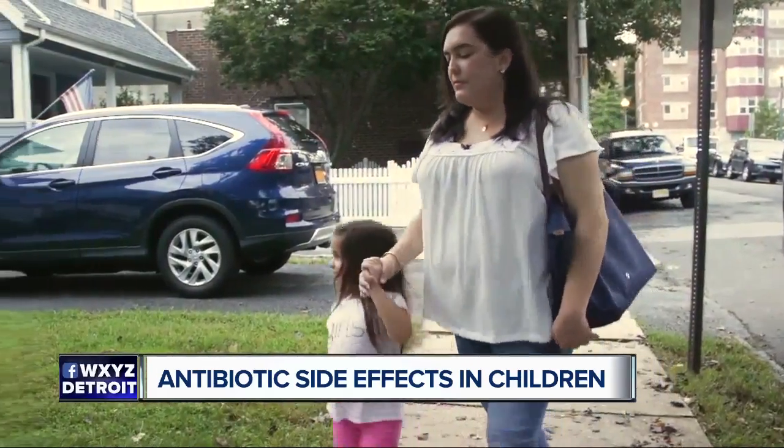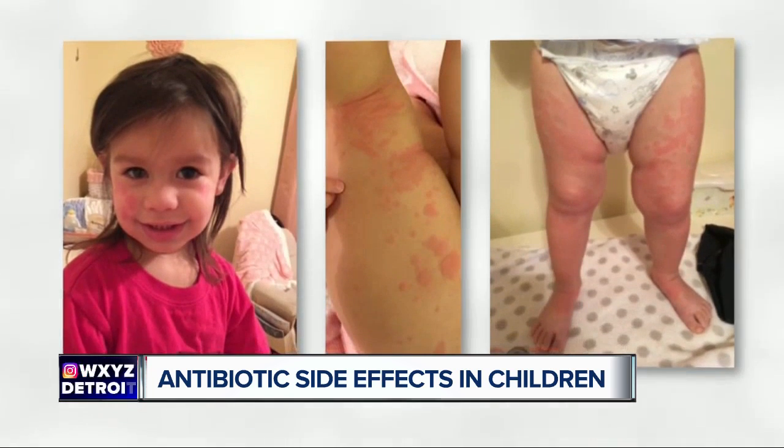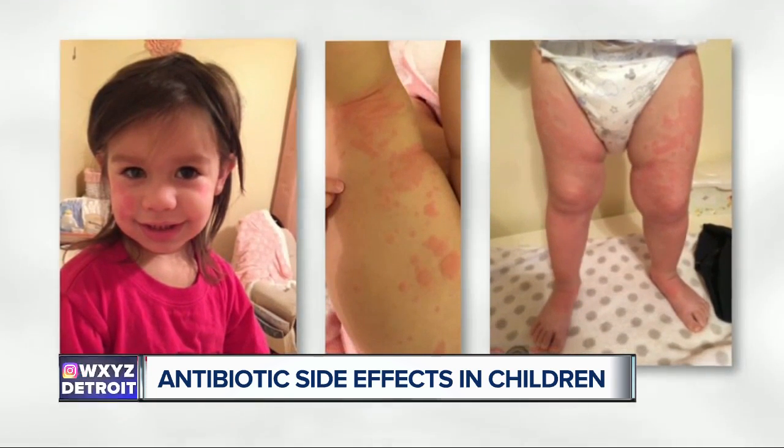Sophia Santiago's daughter Lila was prescribed penicillin after her second birthday for an ear infection. The penicillin caused a rash all over her body. She had been on antibiotics a lot and never had a reaction until this time.